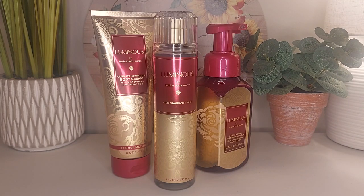Hey guys, it's April back with another fragrance review. Today I have Luminous by Bath & Body Works. This one was just released yesterday — I was able to get my hands on it yesterday, but I'm finally doing my review for you guys today. If you follow my channel, you might have seen the short I posted of the perfume that was launched a couple weeks ago. So I do know what this smells like, but I've been anxiously waiting for the other products.